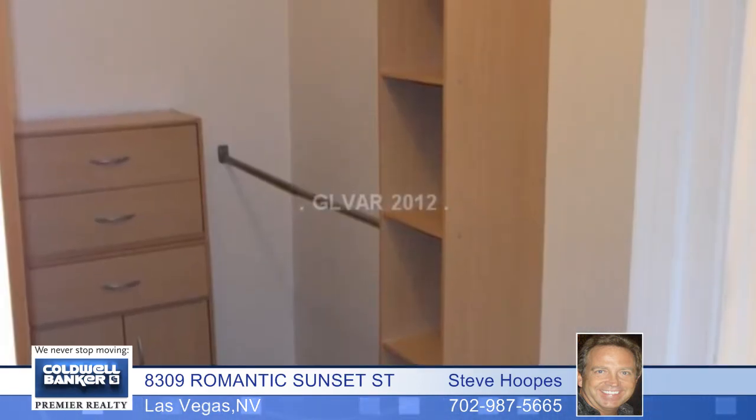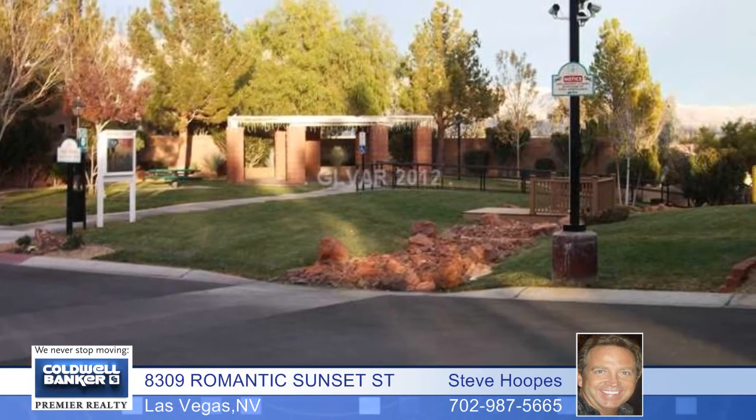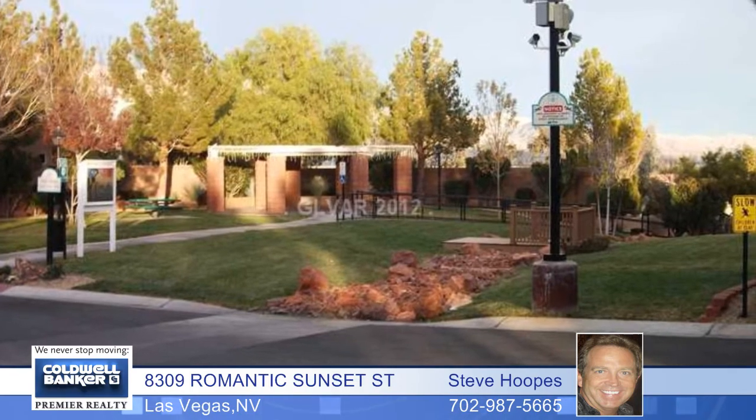There are vaulted ceilings with pot shelves, shutters throughout, 20 by 20 inch tile floors, big bedrooms with walk-in closets, and a large master suite with a spacious bath.